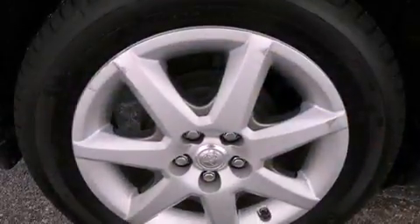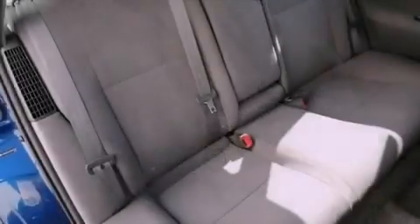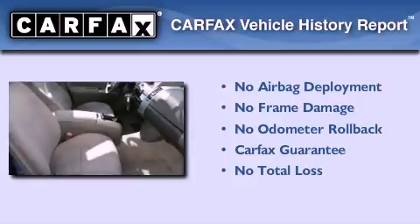With an EPA estimated rating of 45 miles per gallon on the highway, this vehicle pays off in the long run. Not to mention that this Toyota qualifies for the Carfax buy-back guarantee.